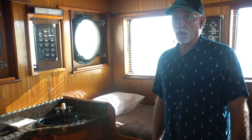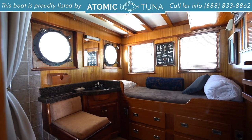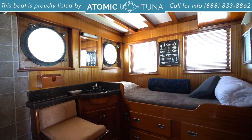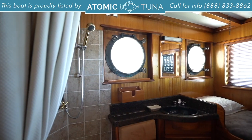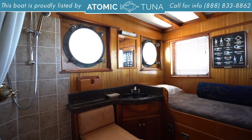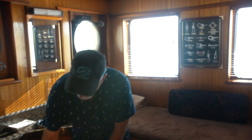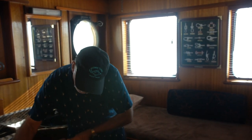This is the captain's quarters, which is the coolest part of the boat. You've got a berth for the captain, a sink, and granite countertops as we've seen throughout the boat. He's got his own shower over here and even his own head underneath here.